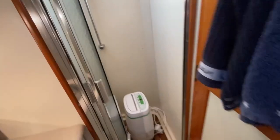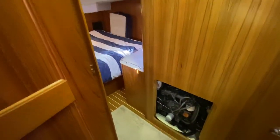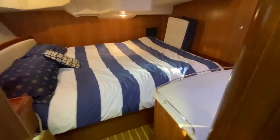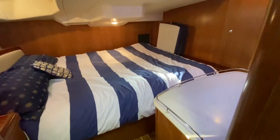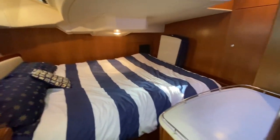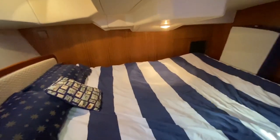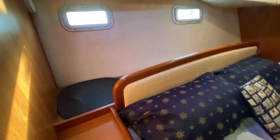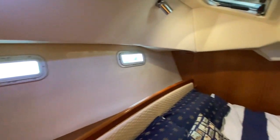Coming out and through the jack-and-jill door, we go into the aft cabin. You can see there's side access to the engine there. It's a really nice, spacious aft cabin.